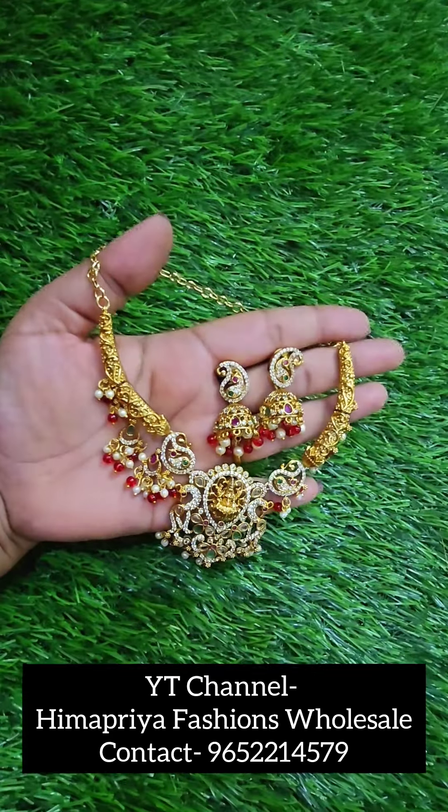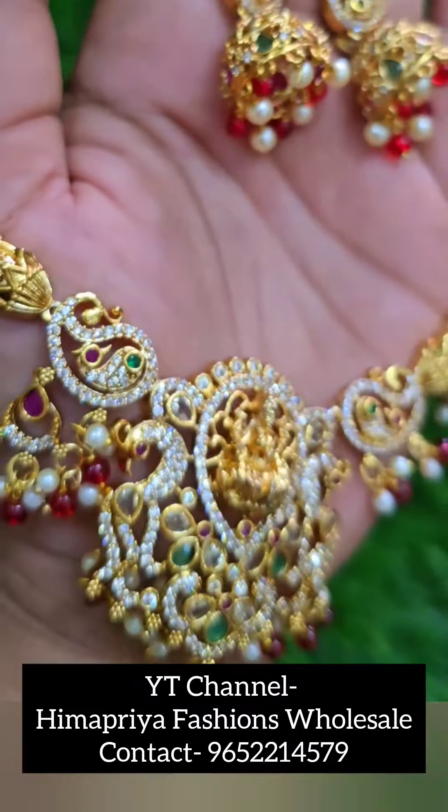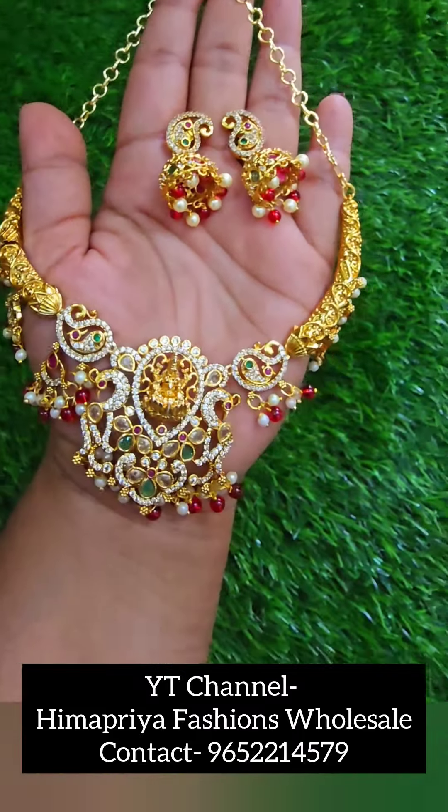I am going to try this on the YouTube channel. There are amazing collections and varieties of designs. Personally, I am going to try this necklace, priced at 880 rupees with free shipping.